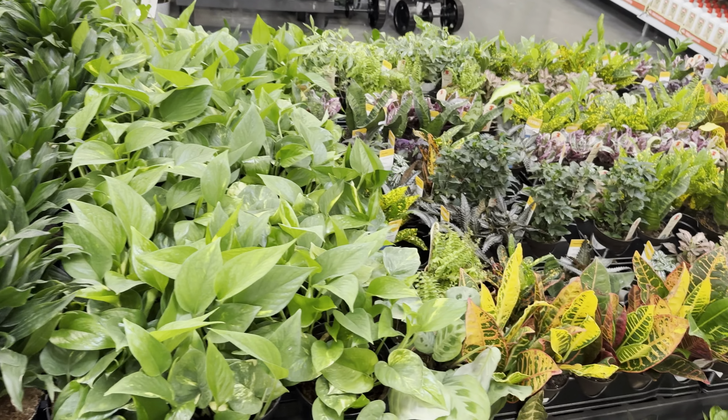Right over here we have a Philodendron Golden Crocodile for $19.84. Look at how beautiful this is — look at that new growth right there. It's got more of a yellow-orange look. I just love my Philodendron Golden Crocodile that I bought about a month ago. It's already pushed out two new leaves and it's doing very well.